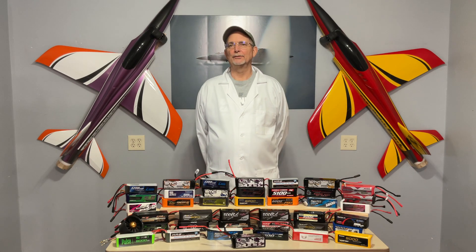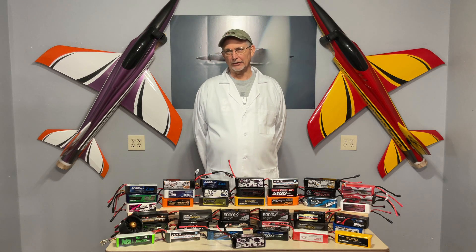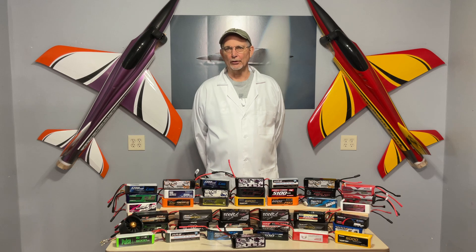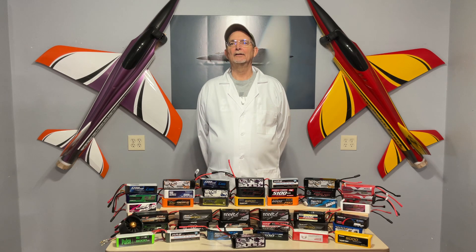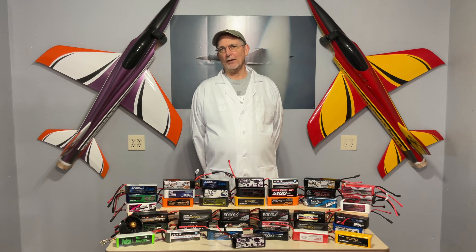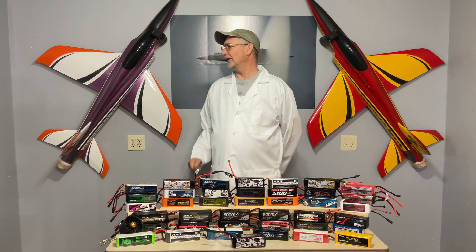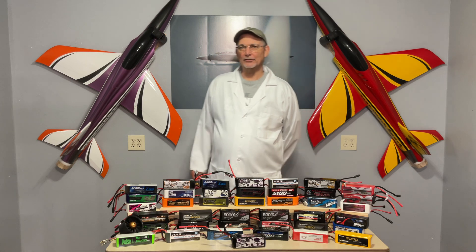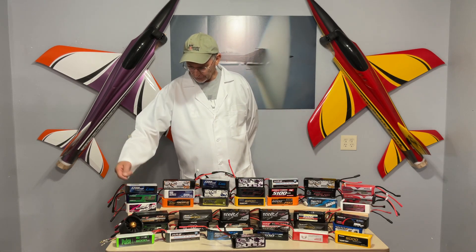Hey fellow RC pilots, I'm the MCS guy. I test lithium polymer batteries we use in our model aircraft. Some of you may know me as Jet Man Joe because I love to fly the high-speed electric jets, known as EDFs because of the electric duct and fans they use.